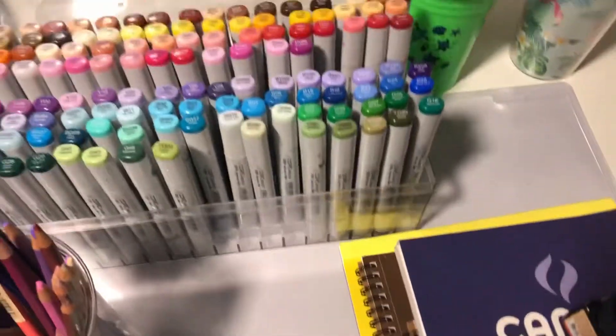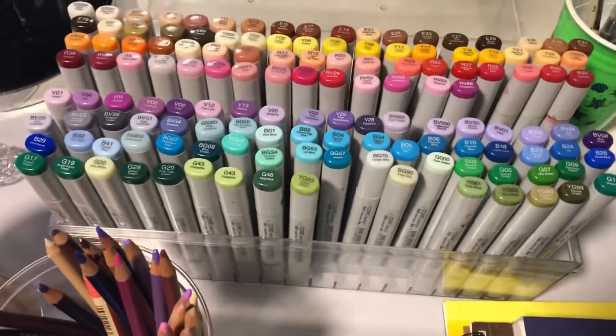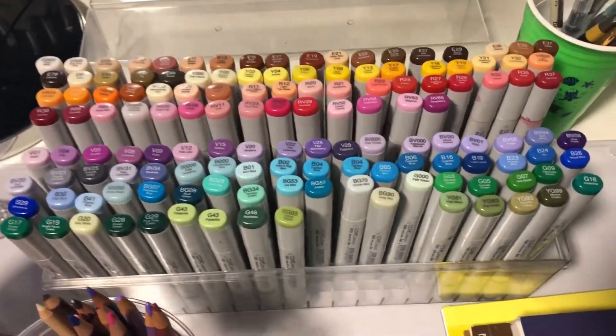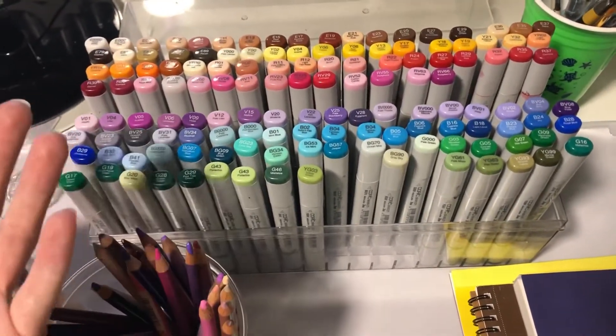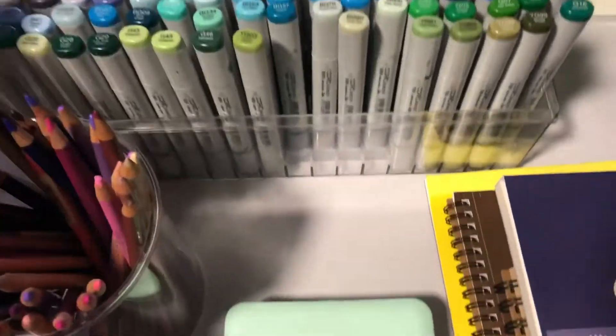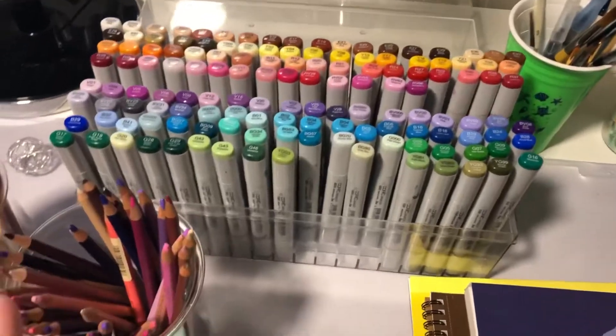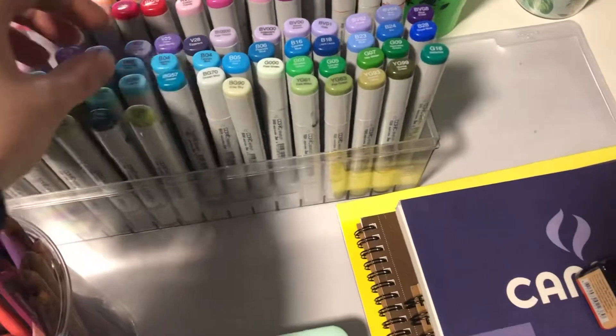There are some Copic dupes and some other kinds that get close to Copics, but I don't think any brand will ever really surpass Copics. I can't really think of any cons — it's just nothing but pros. Copics are just the best of the best. The only con I can think of is that they are very expensive, but that's to be expected when you're buying the best of the best.